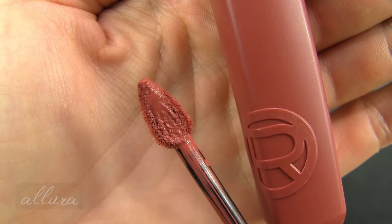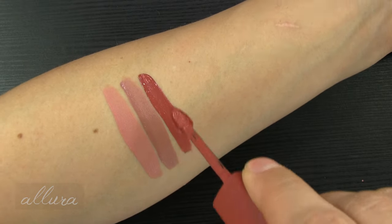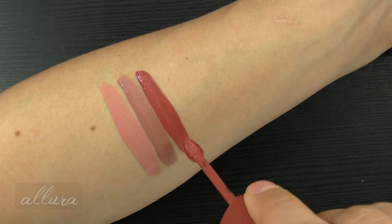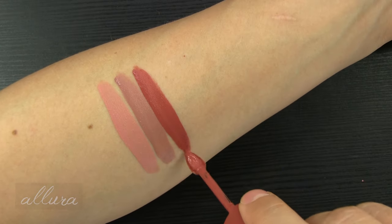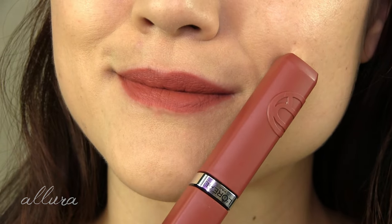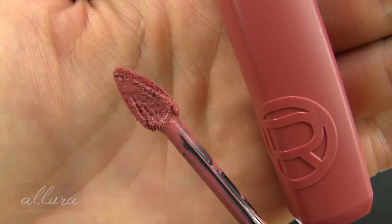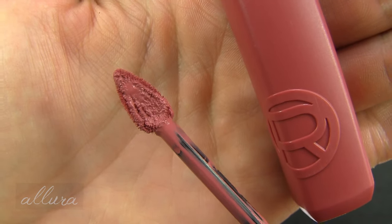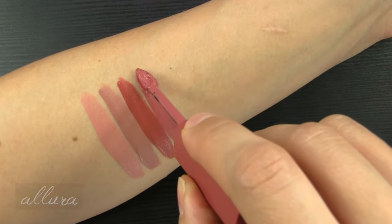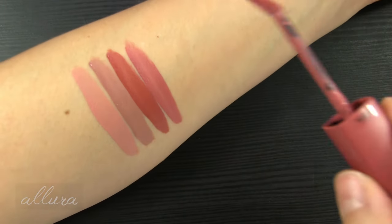115 is Snooze Your Alarm — this is more of a brick toned, medium nude shade. 120 is Major Crush — now we're getting into more of a rose, still a little dusty pink.